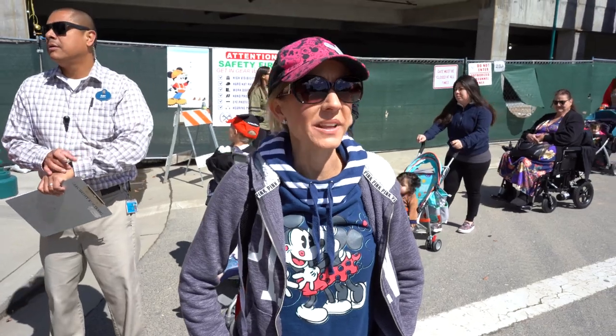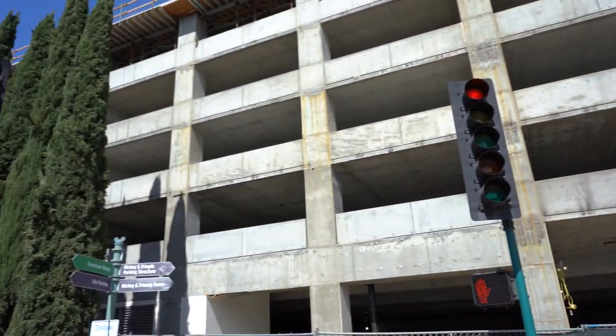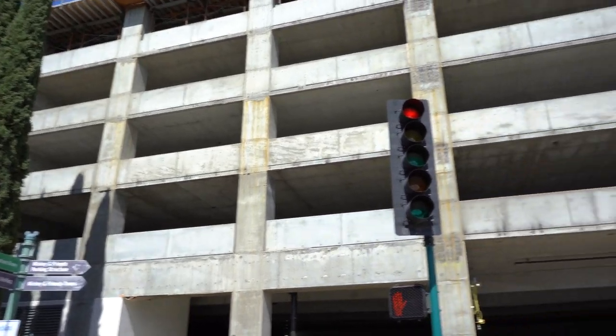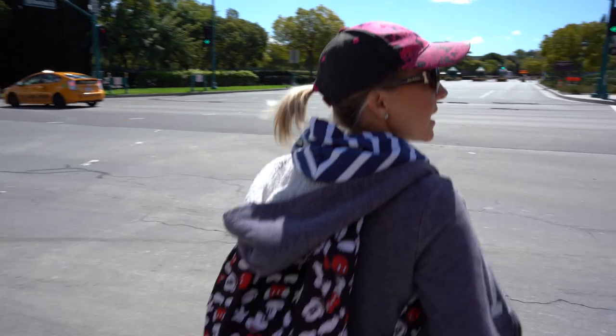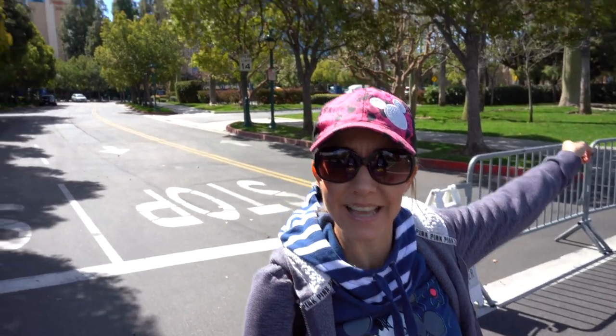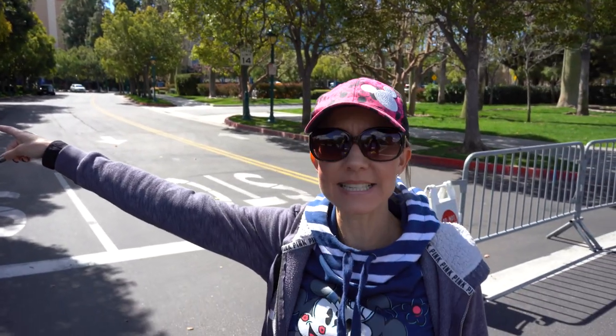Heading in, we're just waiting for the light to change. The new parking structure is bigger than the original one. All right, so we've walked in. I have the Disneyland Hotel behind me to the right, and I have Downtown Disney to the left. We're going to head into Downtown Disney and get on the monorail so we can go into Disneyland.